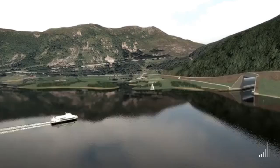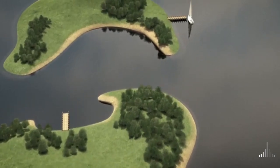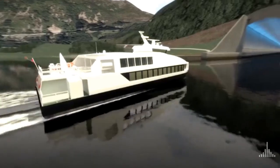A ship tunnel at Stutt will provide a safer and more efficient passage for shipping, including freight, passenger and recreational vessels. Sailing conditions would also become more predictable.